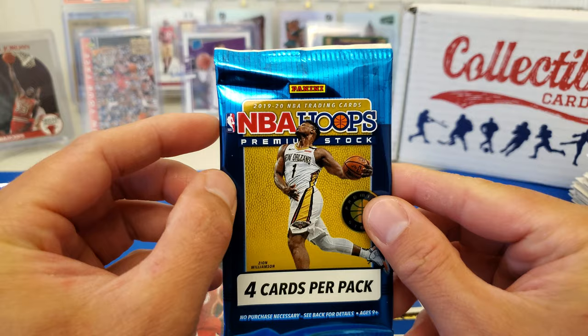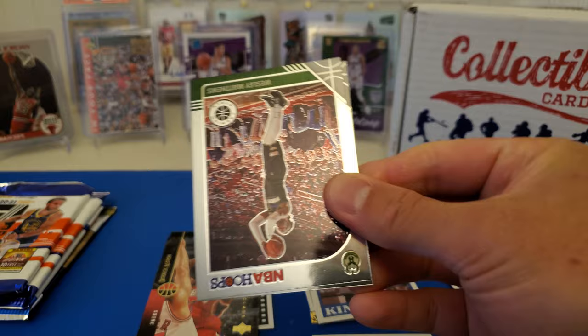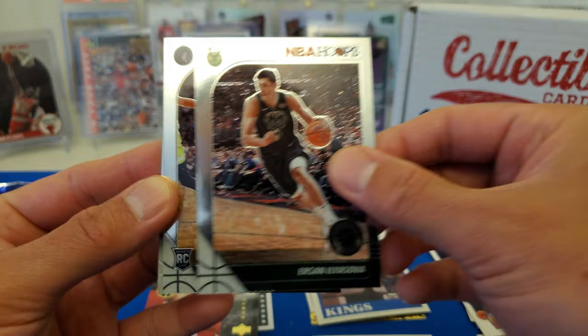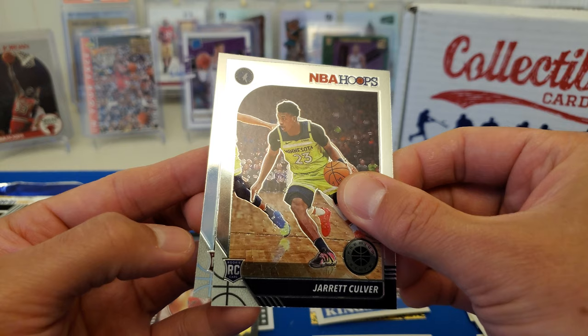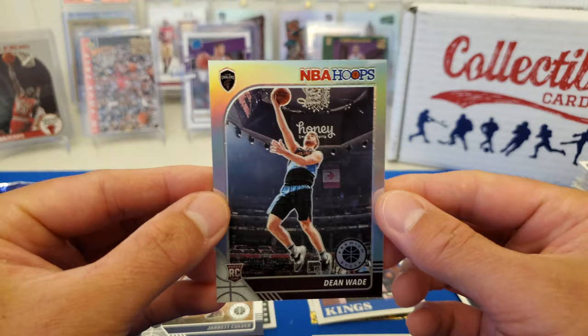Now for the modern stuff. We got 2019-2020 Hoops Premium Stock from the Blaster Box. Starting off we have Wesley Matthews, Bol Bol, Jarrett Culver is a rookie, and we have a silver rookie — Cavs — Darius Garland? Oh, Dean Wade. Wah wah.